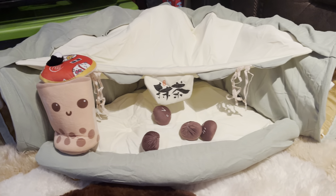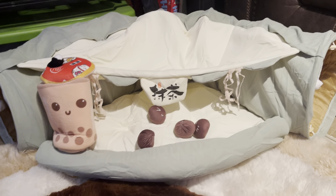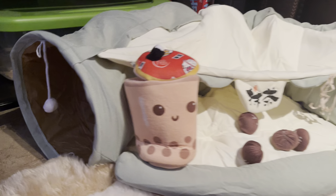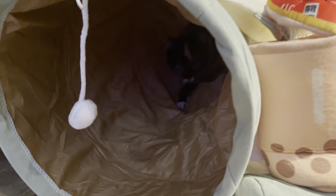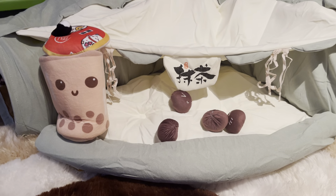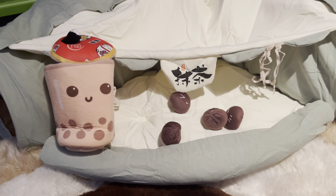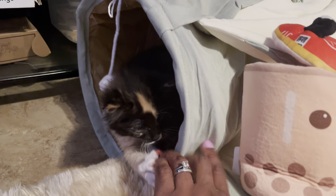Hello everybody! So Sushi got a new bed slash toy — it's the cutest thing. Kind of goes with her theme. Hi Sushi! It's a matcha tea house, and of course fittingly she has her boba tea with her. She loves it.